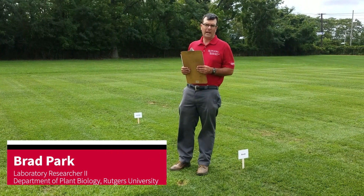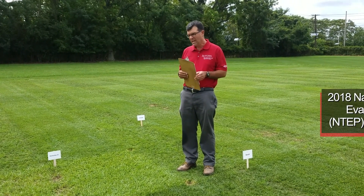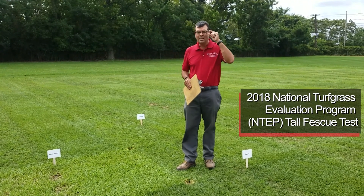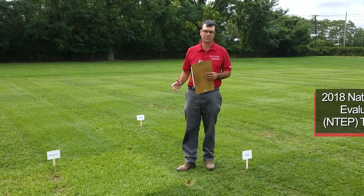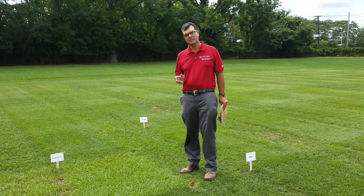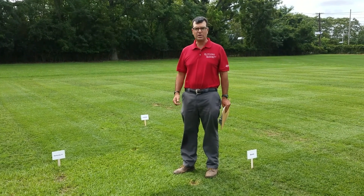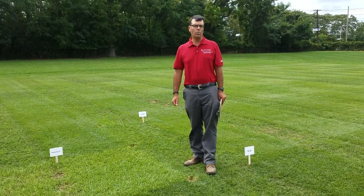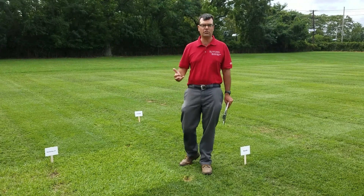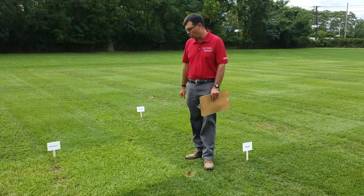My name is Brad Park, and this stop for the 2020 Rutgers Virtual Turfgrass Field Day is the 2018 National Turfgrass Evaluation Program tall fescue trial. The trial was seeded in September of 2018, so here we are September 1, 2020 — basically two years out from seeding. We are in the second full growing season of the test, 2019 and 2020.